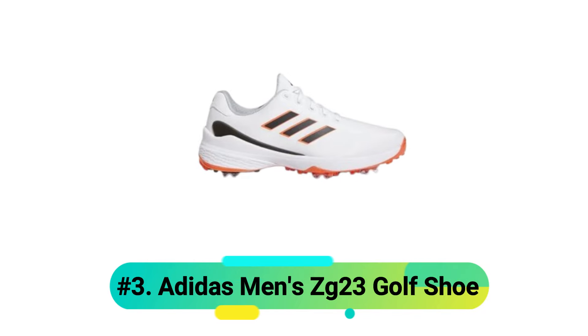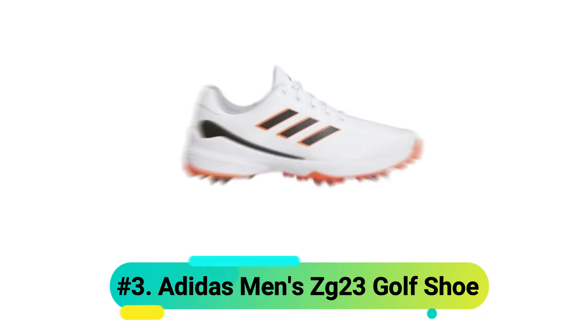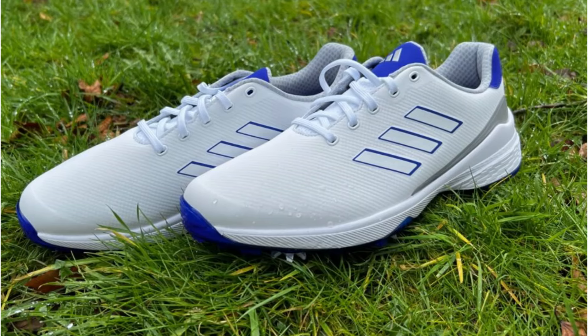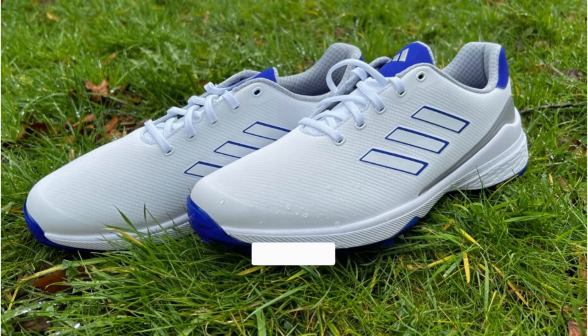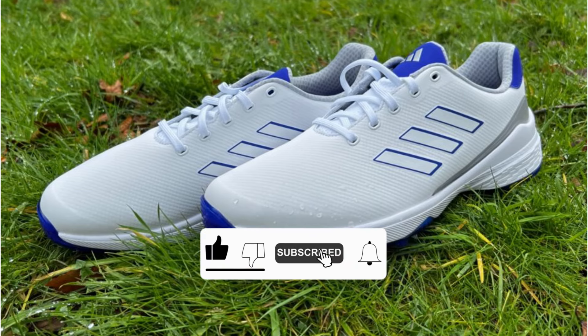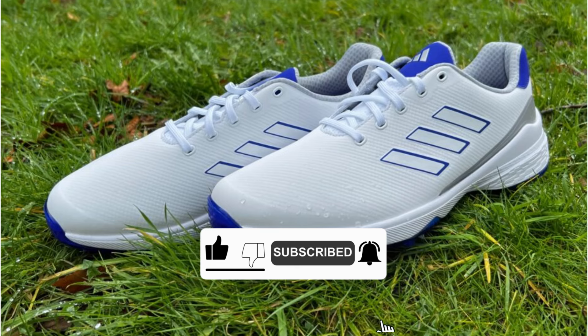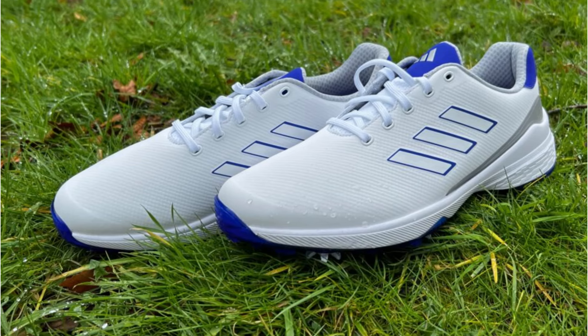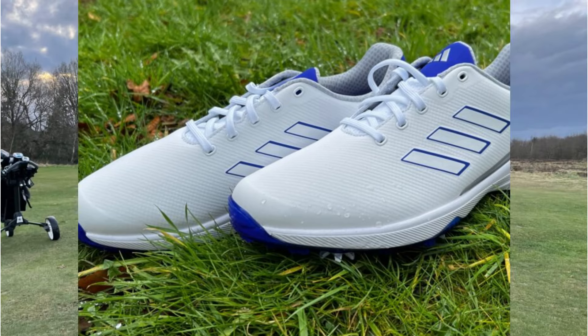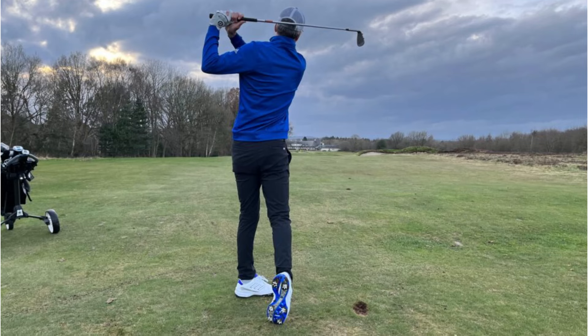Number 3: Adidas Men's ZG23 Golf Shoe. The ZG23 showcases Adidas' innovative approach to golf footwear. The synthetic upper provides excellent durability while maintaining essential breathability. The RAIN.RDY technology ensures your feet stay comfortable and dry, regardless of course conditions or weather changes. The LightStrike cushioning system deserves special mention.